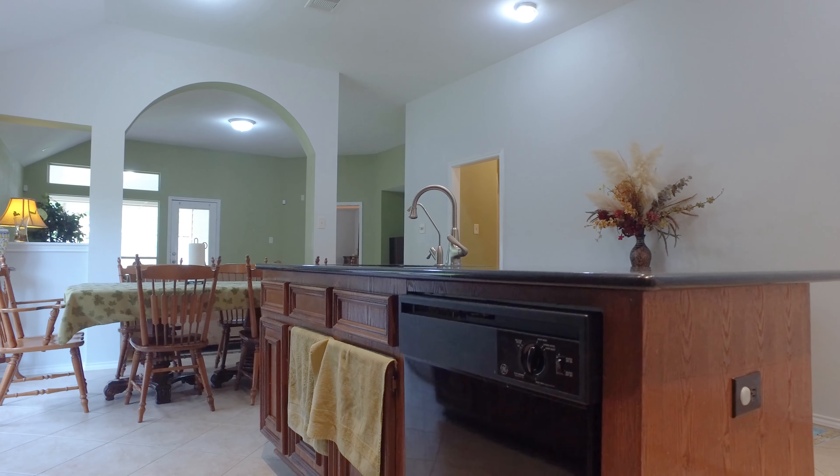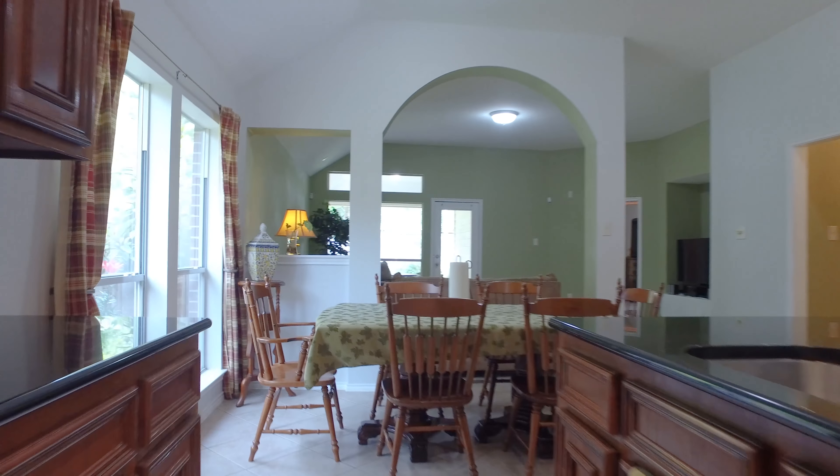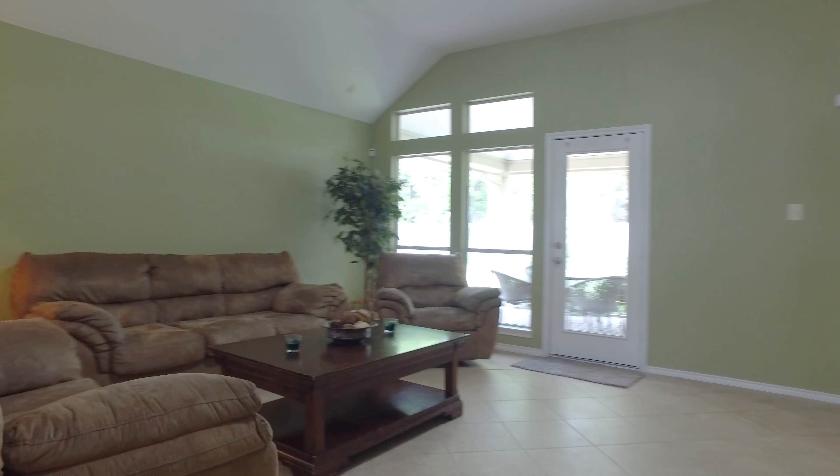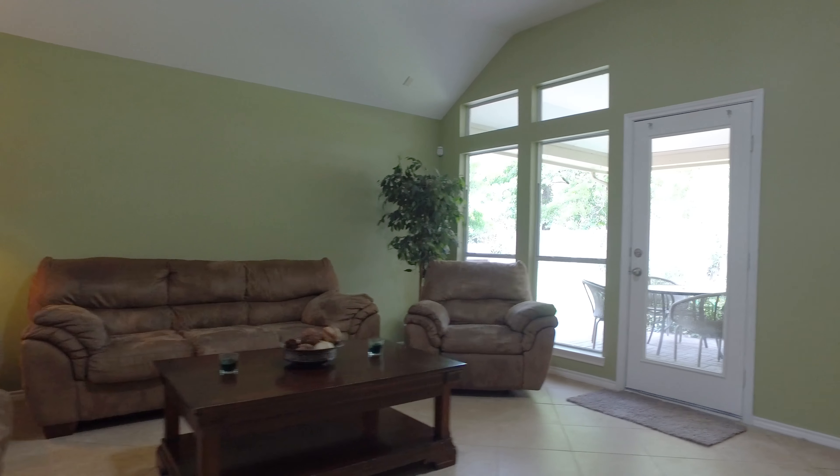The home is pre-wired for surround sound. There's tile flooring in the wet areas with carpet in the bedrooms. A water softener was installed and services the home. Guest bedrooms are positioned across the floor plan relative to the master retreat.